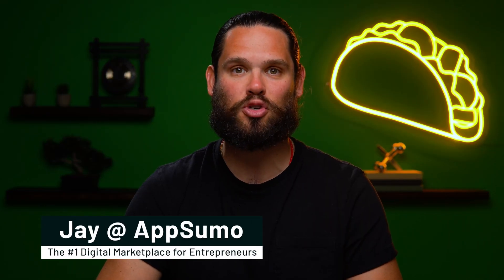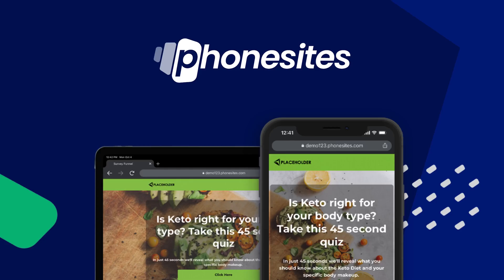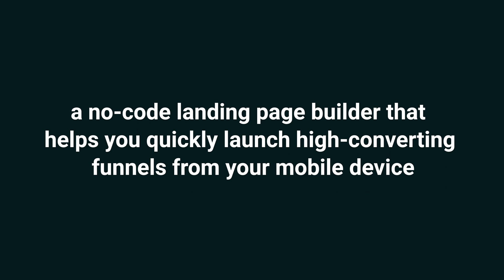What up, Sumo-ling? It's Jay here with AppSumo, the number one digital marketplace for web businesses looking for a quick way to launch landing pages. Today we're talking about Phone Sites, a no-code landing page builder that helps you quickly launch high-converting funnels from your mobile device.